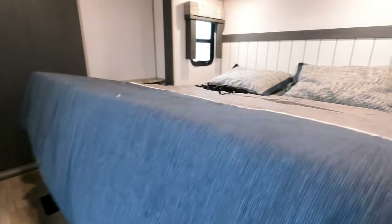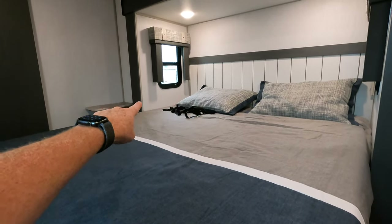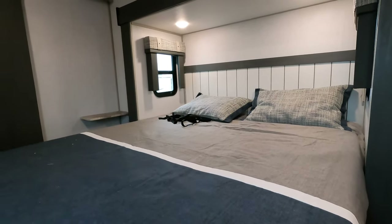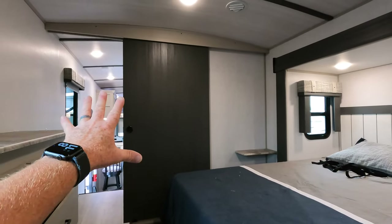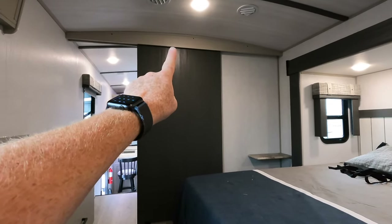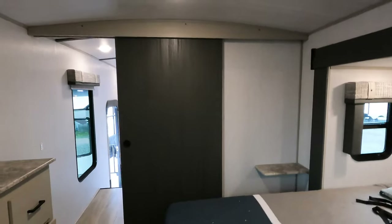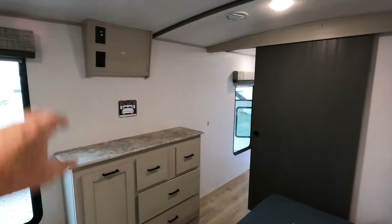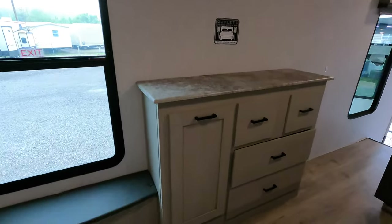There's some trimmed-out space that could work for additional blankets. I would have liked to see a shelf with 110 and 12-volt outlets provided. The bedroom has a barreled ceiling, and once you're upstairs your ceiling height is six foot five dead center, closer to six foot four when you come through the door. You could mount a television — maybe a 40-inch TV — up there. This here is a laundry hamper.